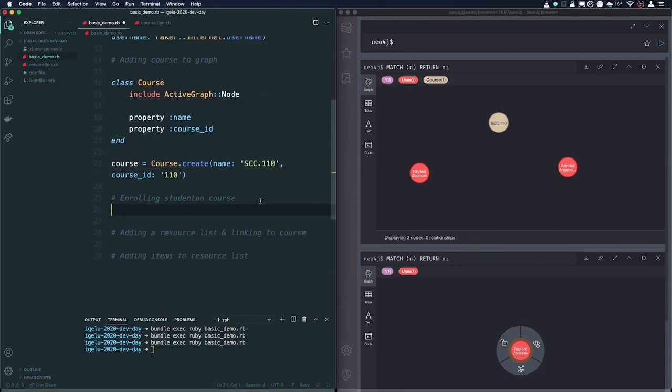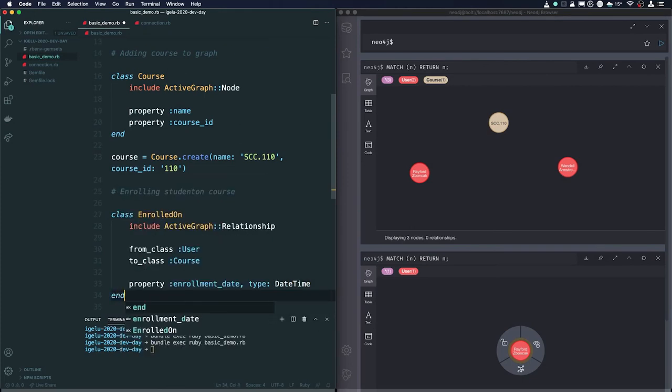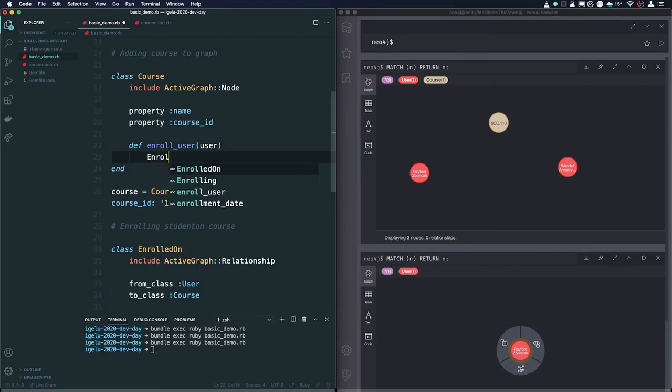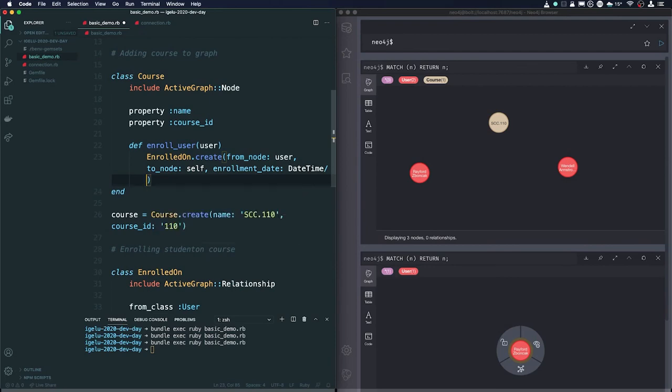Of course that's not very useful unless we enroll a student on the course. To do that we create an EnrolledOn class, include ActiveGraph Relationship, which represents the relationship between a student and a course they study. We specify the relationship runs from the User to the Course, and it has a property of enrollment_date of type DateTime. We also create a helper method on the course called enroll_user, which takes a username and calls EnrolledOn.create with from_node as the user, to_node as the course instance, and enrollment_date set to DateTime.now.